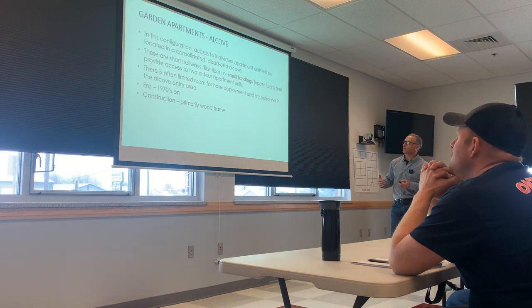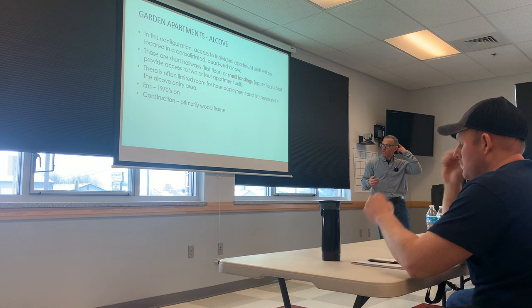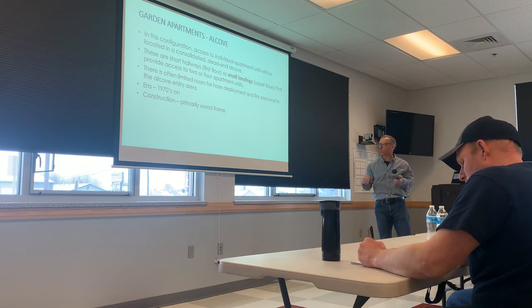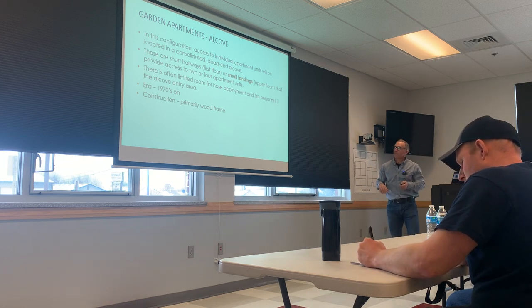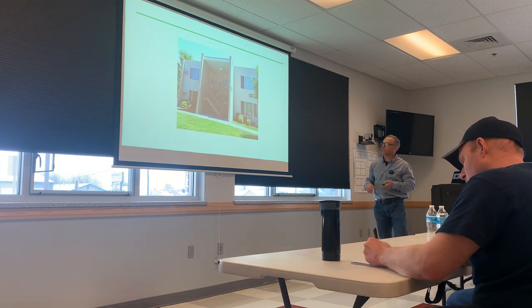What else about alcoves? Limited room, like I said. We see these typically in the seventies and on. Typically it's going to be wood frame. So that's alcove — here's an example. You can see the small balconies.